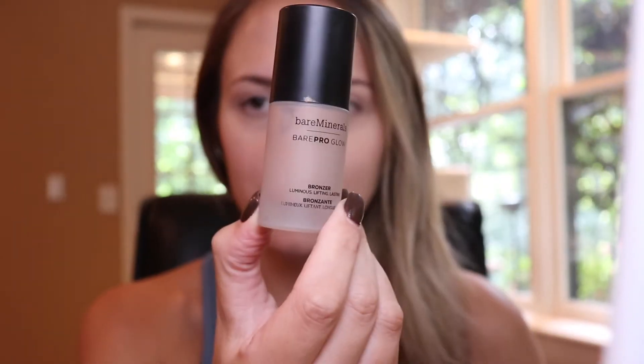I just set my under eyes. Merit doesn't have a cream bronzer, so I'm going to use my favorite liquid bronzer — this Bare Minerals Pro Glow bronzer. I super recommend this one if you just want a natural everyday liquid bronzer; it's super blendable and easy to work with. All the Merit products for the face are creams, which I love — they look a lot more natural. I just typically use powders but I love the look of a cream, so we're going all cream today.